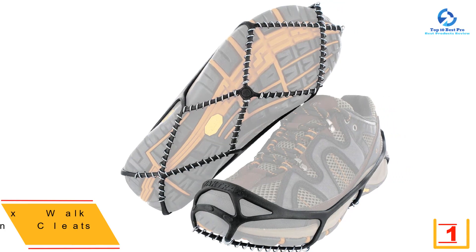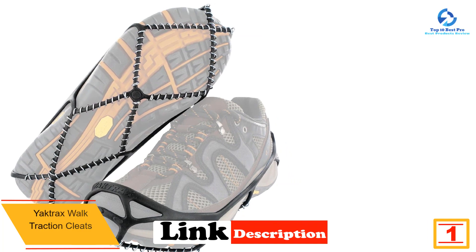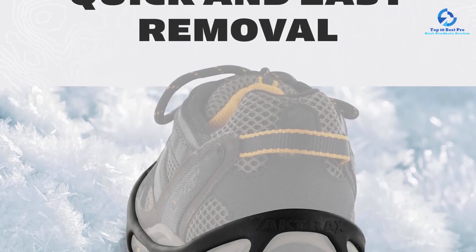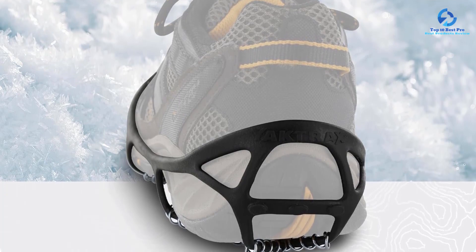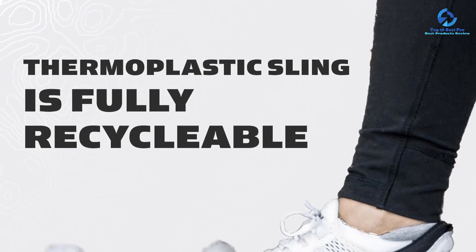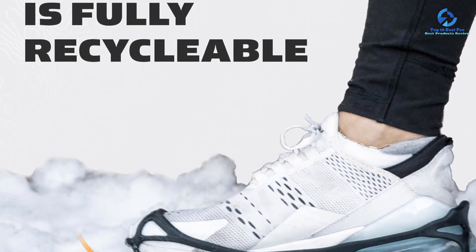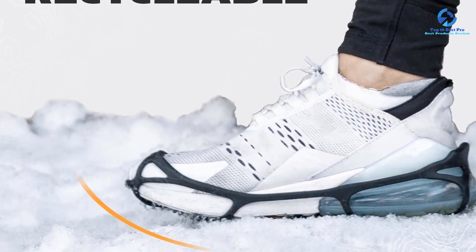And finally at number 1, we have the YakTrax Walk Traction Cleats. If you don't feel like buying a new pair of shoes just for walking on ice, YakTrax has you covered. These walk traction cleats are designed to make your go-to athletic shoes grip better on snow and ice. Simply stretch the cleats over the outsoles of your sneakers and your shoes will become much grippier — similar to how snow chains add traction to tires. The cleats are made from a stretchy plastic polymer lined with abrasion-resistant steel coils, which add texture and grip. A zinc coating prevents rusting after they get wet.